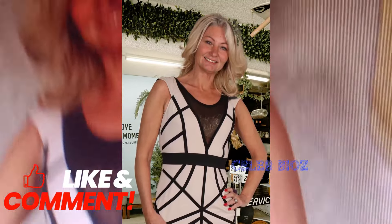Best outfit two: effortlessly chic is the name of the game as our stylish senior flaunts a sleeveless black lining white mini bodycon dress. In a sleek, slim size, this timeless look exudes confidence, and you can find the link in the video description to rock this head-turning ensemble yourself.